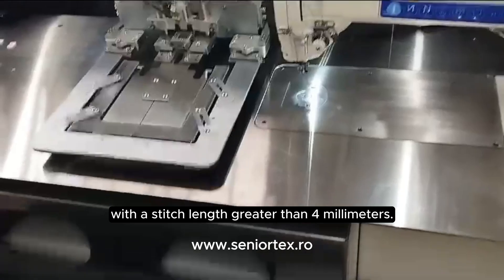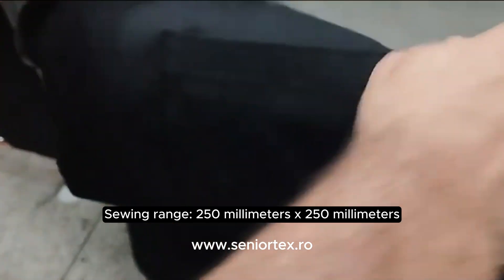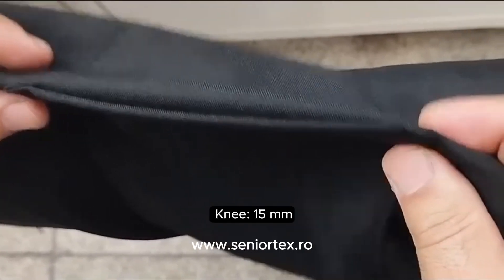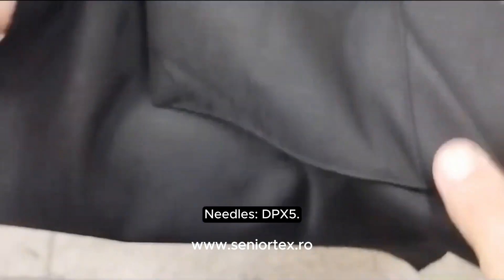Sewing range: 250mm × 250mm. Presser foot lift — manual: 5.5mm, knee: 15mm, automatic: 8.5mm.